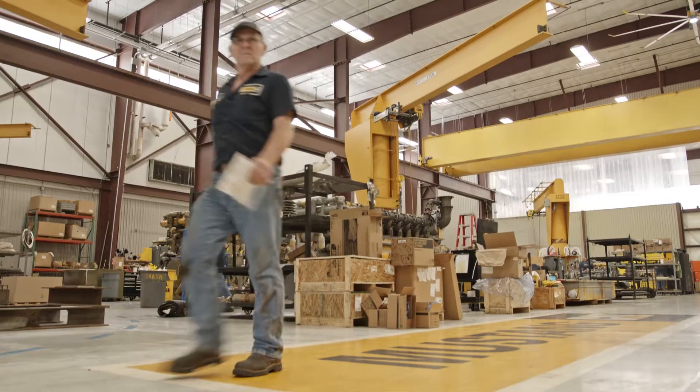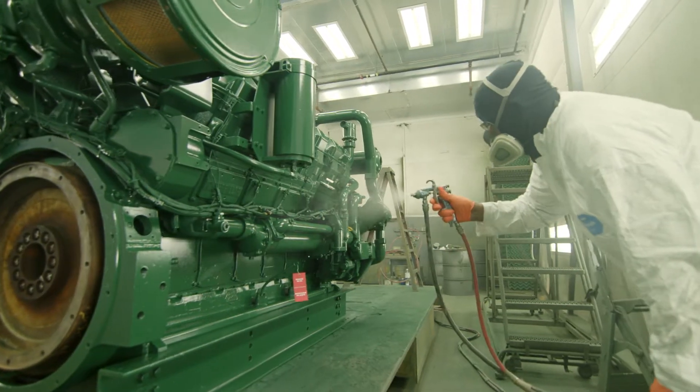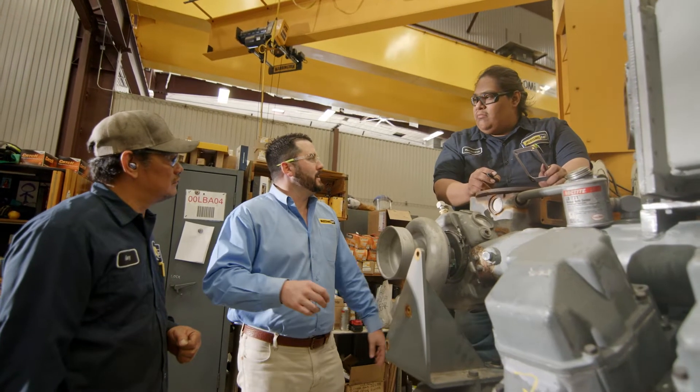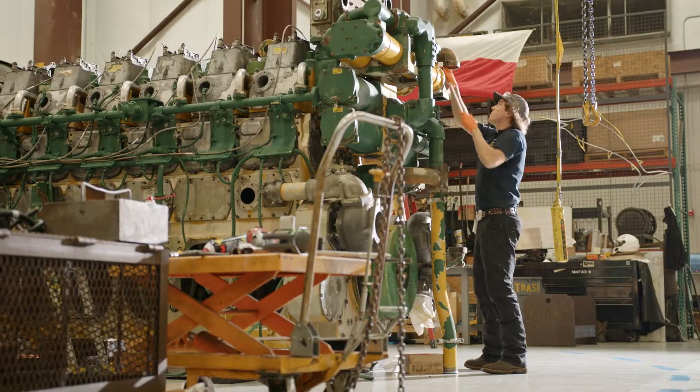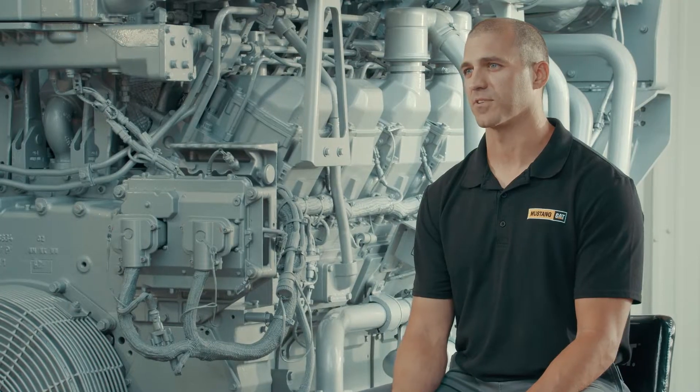We've really focused hard on becoming that partner with our customers. We do a lot of different things to try to reduce customer downtime. Minimizing downtime for our customers is a huge priority. I'm really the feet on the ground for the customer — they're entrusting me with their equipment, obviously their livelihood. Having a swing engine fleet that we can sell to the customer and take their core eliminates any kind of downtime for the customer.